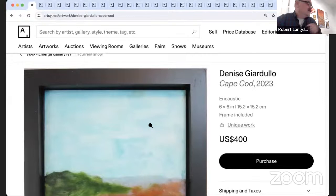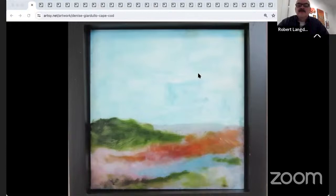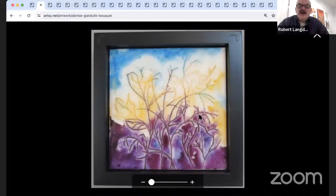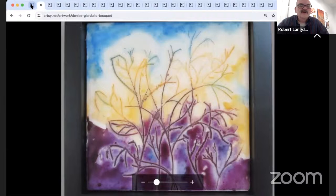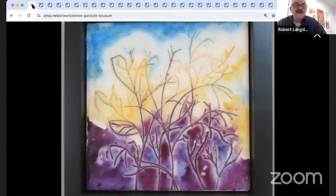Two pieces from Denise Giardulo, living in Stone Ridge. Both pieces are 6 by 6 — small works. The first is 'Cape Cod,' a landscape. The second is called 'Bouquet,' which has a lot of texture — the lines are etched into the encaustic, which is one of the things I really enjoy about encaustic: the multiple ways you can make use of the medium and do different techniques.